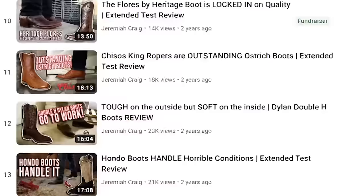Over the past five years I've tested more than 50 cowboy boots and in that time only a few have become regular favorites. So today I'm going through the top five cowboy boots I wear the most and why. Let's get into it.